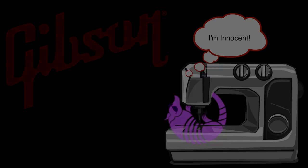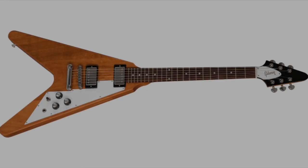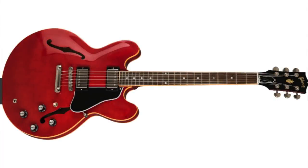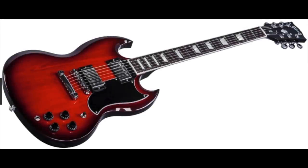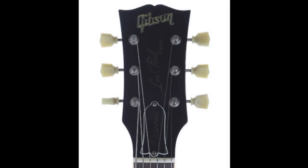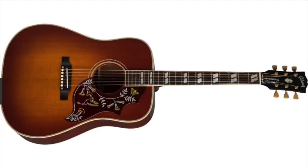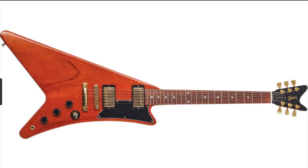So let's go ahead and dig into these seven infringements Gibson is accusing Armadillo of. The infringements are the Flying V body shape, the Explorer body shape, the ES body styles, the SG body shape, the Dove Wing or open book headstock design, the Hummingbird name, and the Modern trademark. Let's dive into these and see if there's actually grounds for suing here or not.